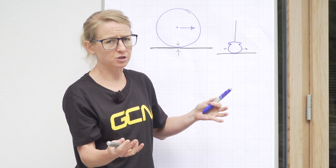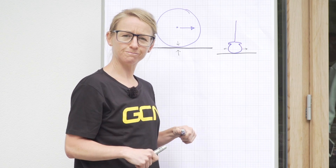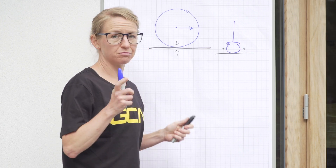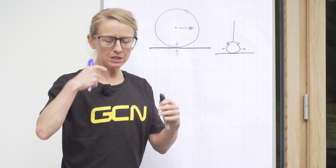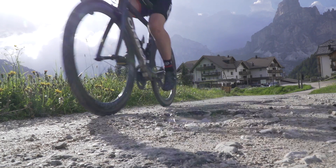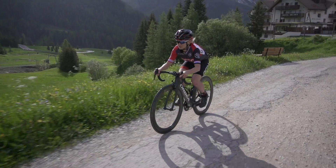So higher pressure means you go faster, right? Well, not necessarily — because of the road roughness. When your tire hits a bump, even a tiny bump like a piece of gravel in the tarmac, that exerts a resistive force on the wheel.